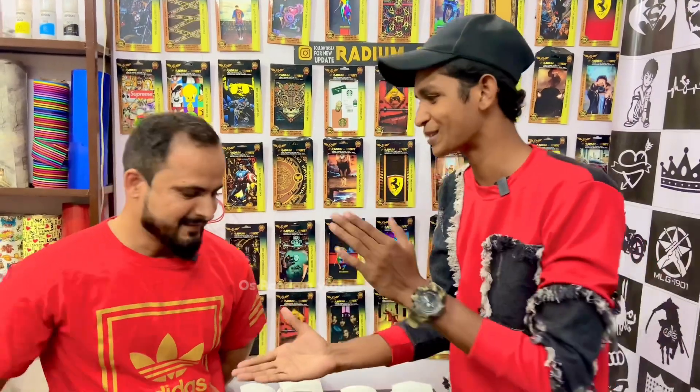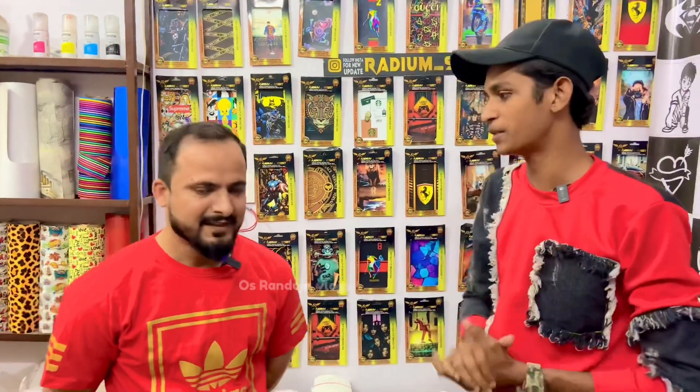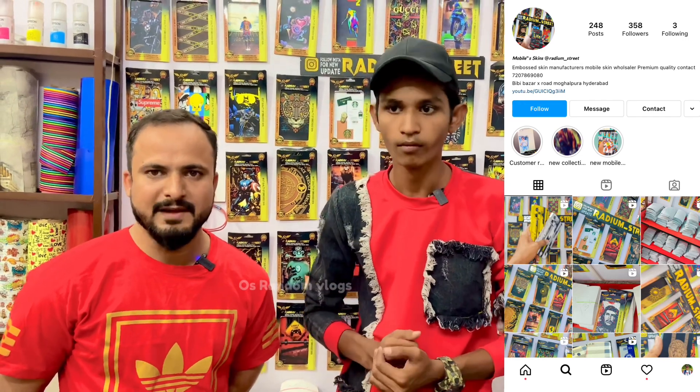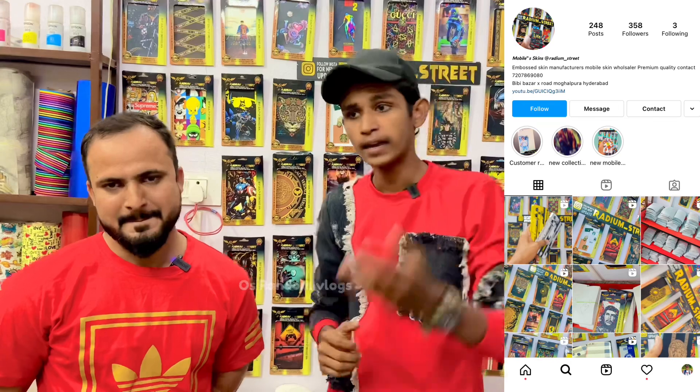First of all, welcome. Akbar, tell us about the viewers, the name and name of the shop, and where the shop is. The shop is A1 Radium. We also have an Instagram page on the Radium Street. We also have a shop on Victoria Magalpura. You can get the exact location in the description and come from the location.